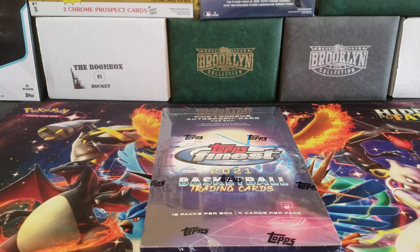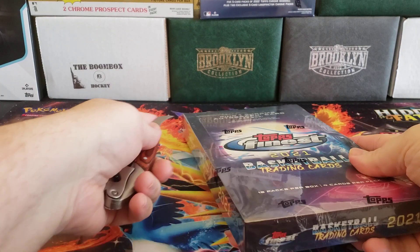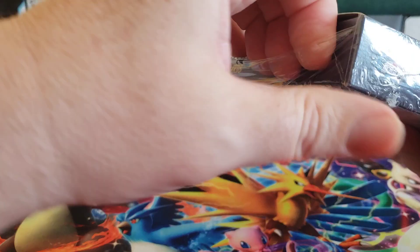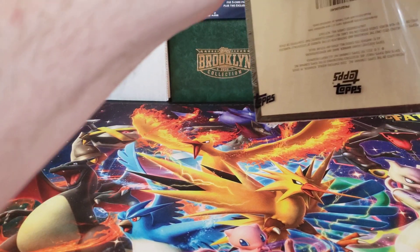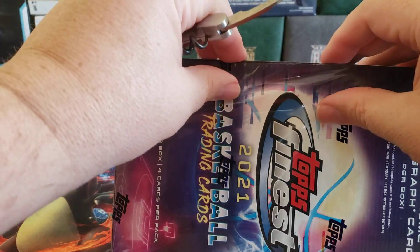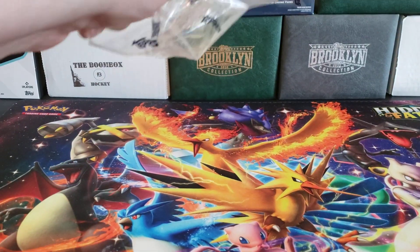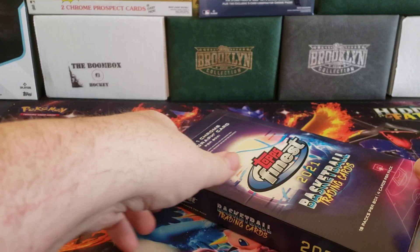I got another one of these boxes. I think this is now the third or fourth box of 2021 Topps Finest Basketball. You get one on-card autograph. It's a weird product — it's basically all retired players, mostly from the 80s and 90s, not in uniform. They're in street clothes and suits and business attire. There's an interesting fur coat one, but I might as well open these up and get them cleared out.